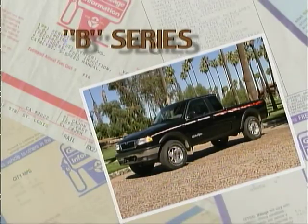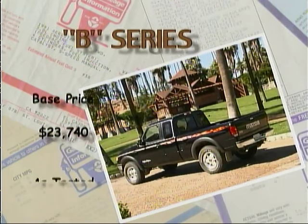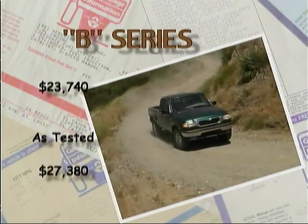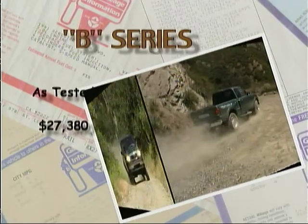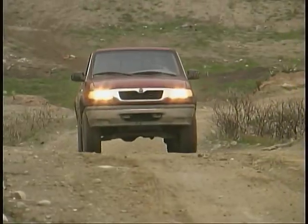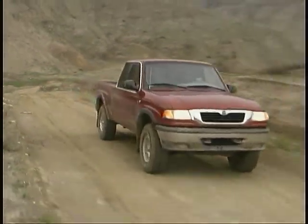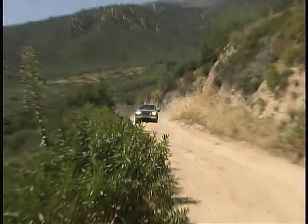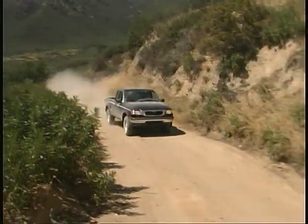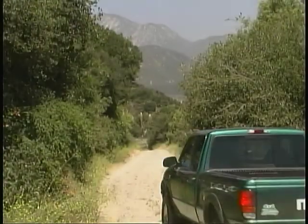Base prices for a B4000 Troy Lee edition start at $23,740, and a well-equipped version like our test model will cost $27,380. More basic versions have lower prices of course, but all the Mazda trucks offer you good handling and ride characteristics, a solid structure, and roomy comfortable accommodations inside. You pretty much can't go wrong there.